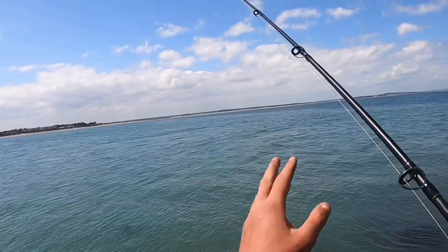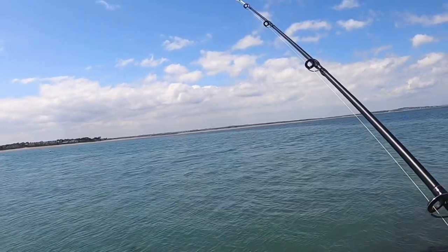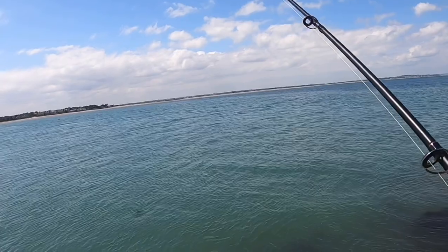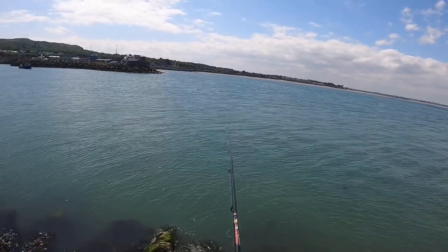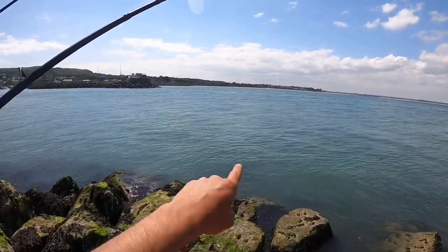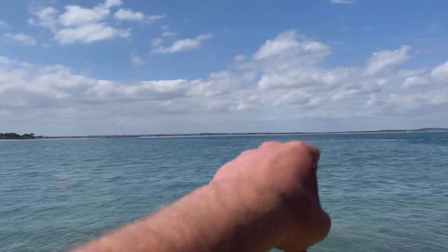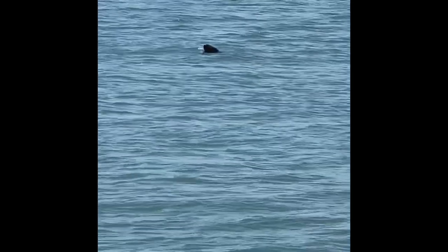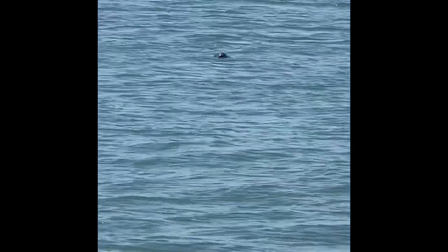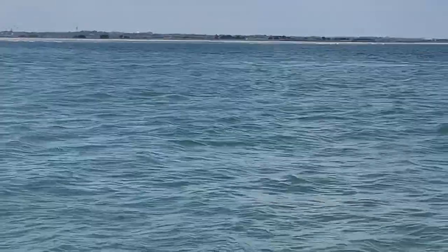Two o'clock now - just had the first bite of the day and it was a pretty good bite. Thought I had it hooked and halfway in it spat the hook out, so I lost that one. Hopefully it's a sign of things to come because the tide's changing now, coming in - hopefully the luck is changing too. Something out there - I think it's a dolphin or a seal, just poked its head out. Oh, that's so cool.